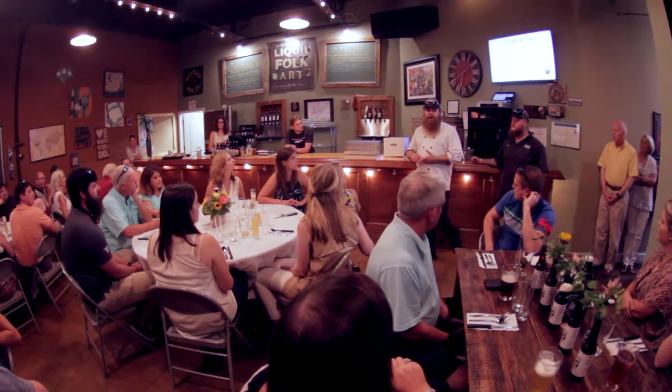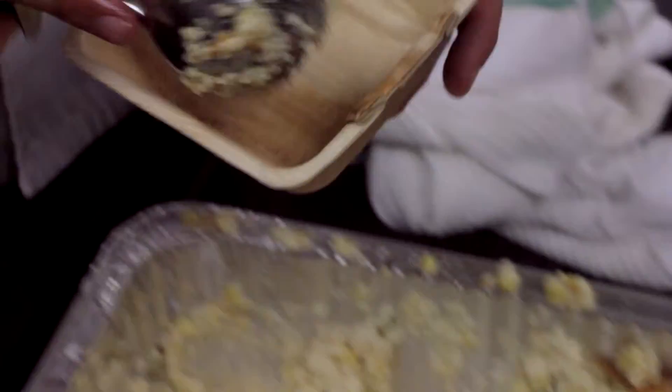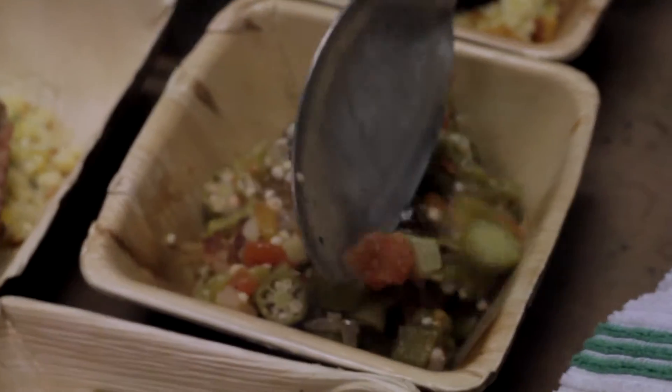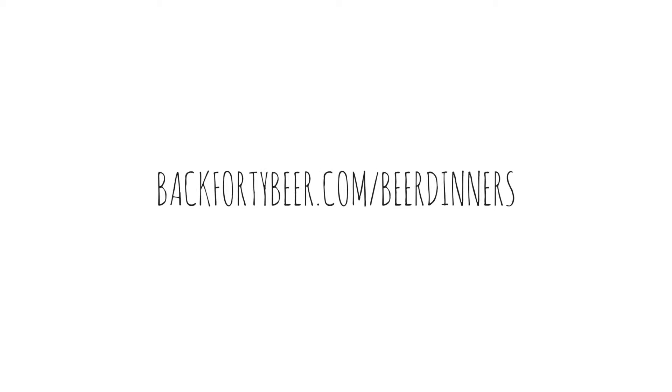From there, we're going to go into a kind of slightly smoked pork dish with a corn pudding, tomatoes, and okra. We'll finish that with honey, and we'll finish off with a blueberry peach compote dessert.